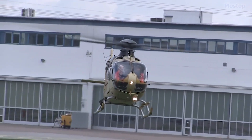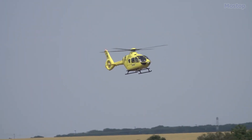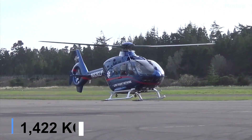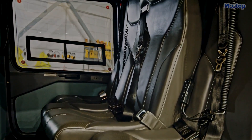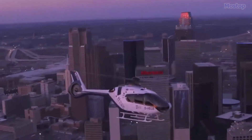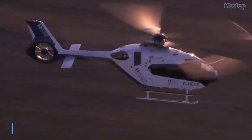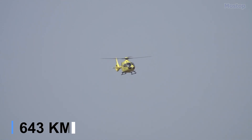The H-135 is widely used by police forces, emergency medical services, and charter companies in over 60 countries. It measures 33 feet in length, weighs 1.4 tons, and can accommodate three occupants and one patient. Powered by two Pratt and Whitney Canada PW 206B engines, the H-135 delivers a total of 1,300 horsepower. It can reach a maximum speed of 180 miles per hour and has a maximum range of 400 miles.